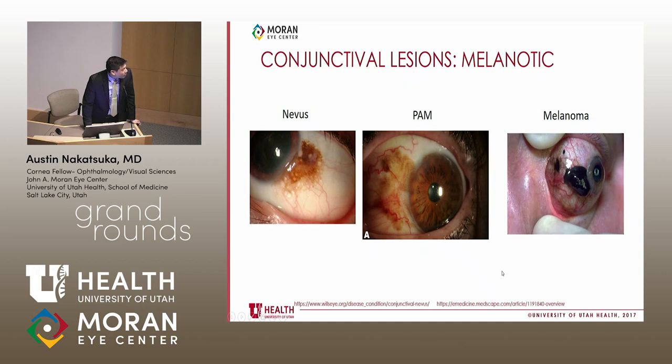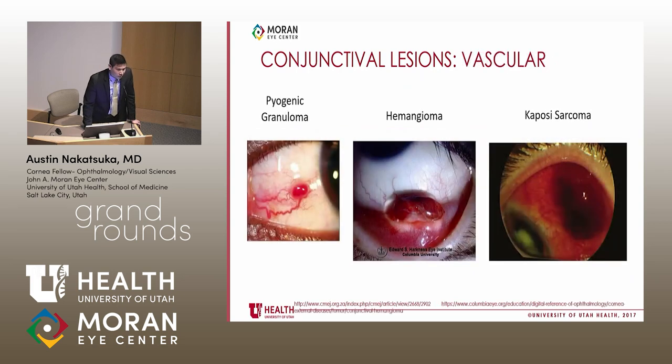You can also classify conjunctival lesions as melanotic: here you have a nevus, which is relatively benign with visible cysts; this is PAM; and this, of course, is melanoma, which is much worse. Then there are vascular lesions of the conjunctiva — a pyogenic granuloma, a hemangioma, and Kaposi's sarcoma. Some of these can look very similar and are difficult to differentiate clinically.